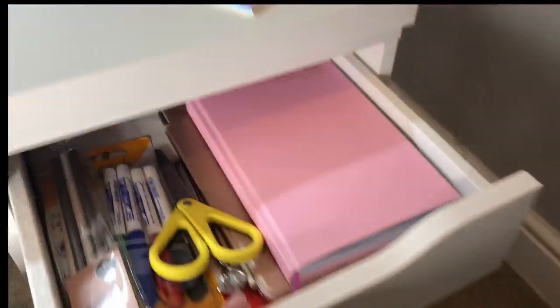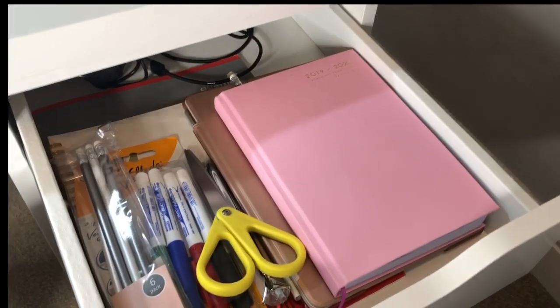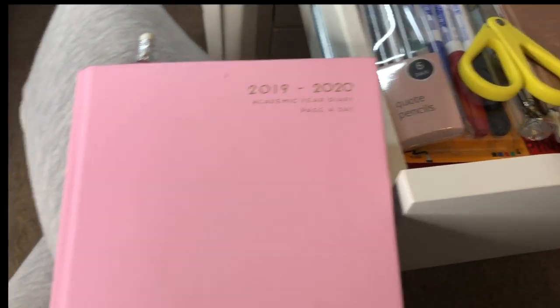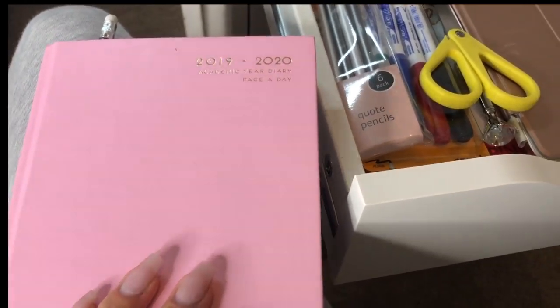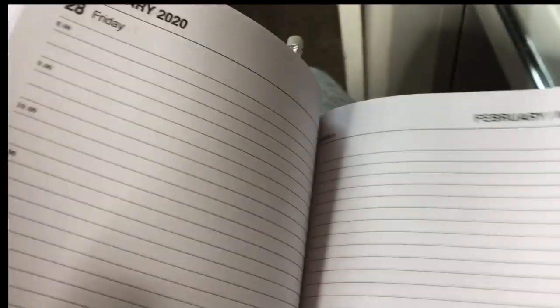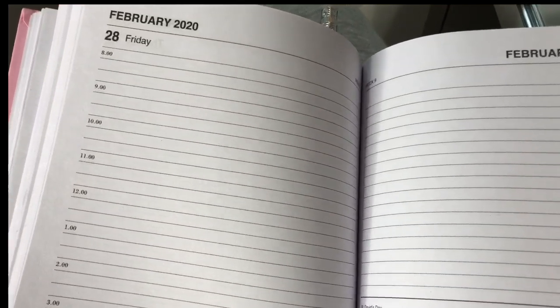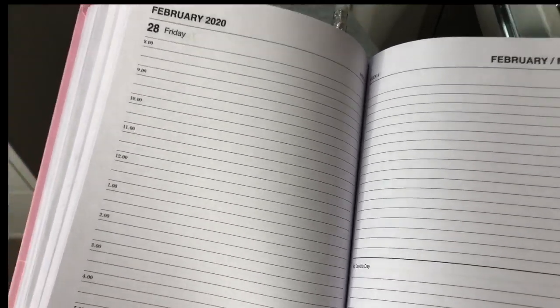Then moving over to the right side of the drawers — this is my sort of admin drawer. So in here, I've just got my chargers and some paracetamol because I always get headaches, I think it's from the fumes. And then this diary — this diary is fab. This was a pound from Poundland and I just think it's absolutely perfect for what I need it for. Monday to Friday you have got hourly time slots to put in. I work an hour and a half for each client, unless I need to book out more time. And then Saturday and Sundays there isn't a time slot, but I don't work on the weekends anyway.